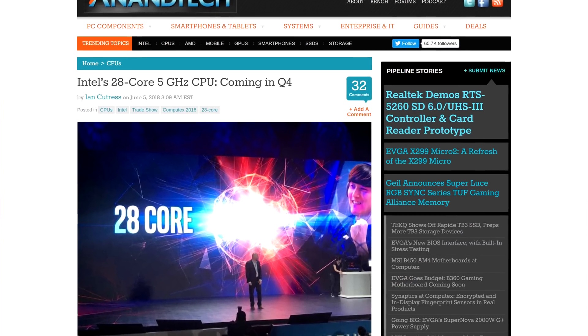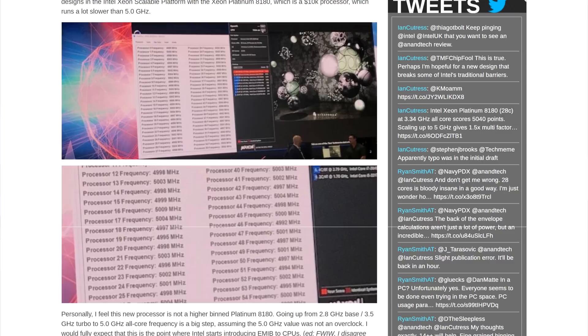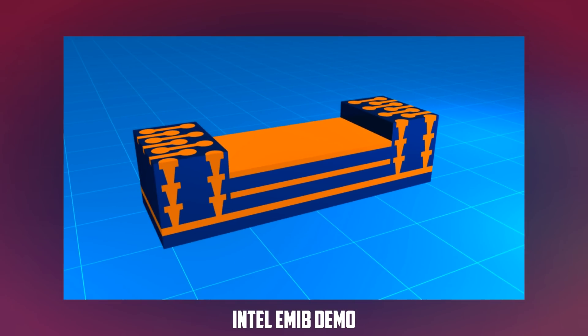They showed a 28-core processor for the high-end desktop platform running at a blazing fast 5GHz. This processor might still be made on the 14nm node and use something similar to AMD's Infinity Fabric to achieve such a high core count. Ian Cutras from Anandtech thinks this CPU is comprised of two 14-core dies bound together using EMIB, the Intel equivalent of the Infinity Fabric. We don't have a lot of details on the CPU but I'm curious to see what the socket will be and especially what kind of TDP a CPU like this will put out at 5GHz on all 28 cores.